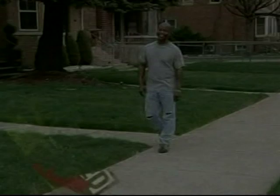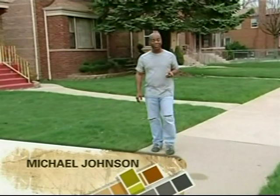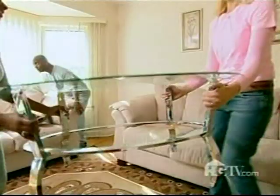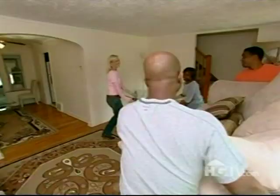It's work day number one at the Gaines house and that can only mean one thing — lots of dust, lots of noise, and lots of controlled chaos. Designer Monica Peterson and carpenters Chad Lopez and Robert North know that things have to get ugly before they get pretty. Let's get this stuff out of here, in an orderly way.